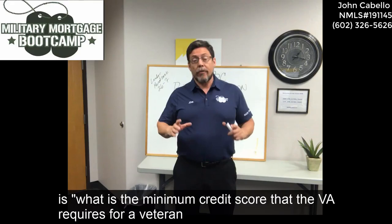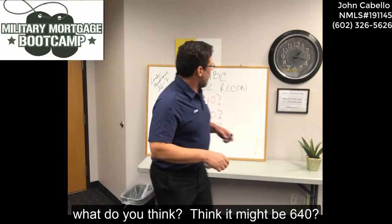What we're going to talk about today is: what is the minimum credit score that the VA requires for a veteran to use their VA benefits to purchase a home?